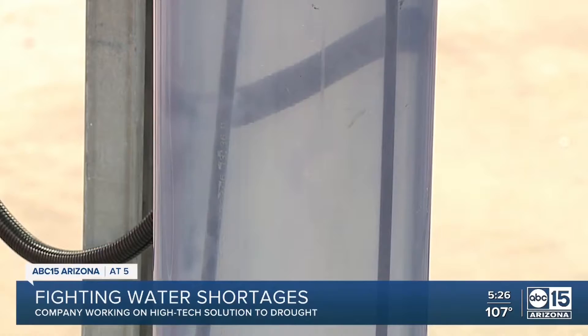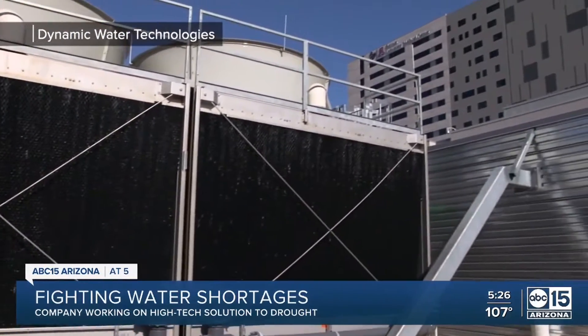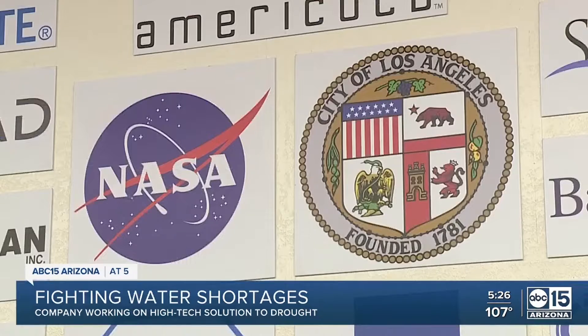Not only does this process not use chemicals to treat water, but it saves businesses millions of gallons of water per year. This includes Banner Health, NASA, and City Hall in Los Angeles. Each of those facilities saving a few million gallons per site adds up to a tremendous savings, and all of the water typically used in a cooling tower is potable drinking water.